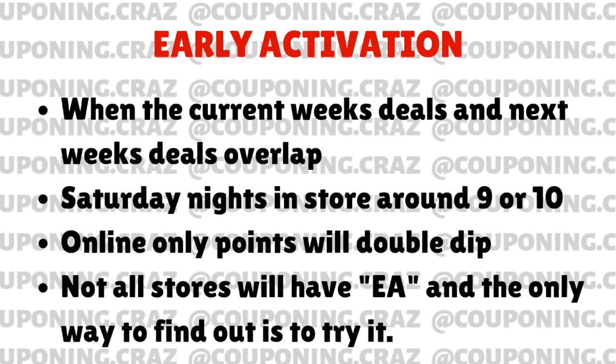I am okay and I'm back, starting with this video today for early activation — these are Walgreens early activation deals. What early activation is, is basically when the deals of the current week overlap with the deals that are starting the following week. It's always going to be on Saturday nights, usually starting around 9 or 10. Typically it's only at 24-hour stores or stores that close at 12, but it's still a hit and miss. The only way to figure out if your store does early activation is to try it out. If it doesn't work out how you plan, just return it — it's really the name of the game on this one.